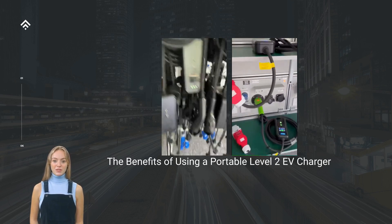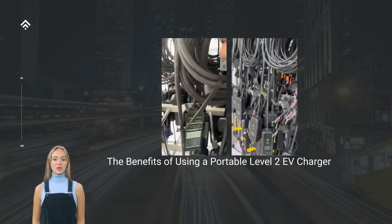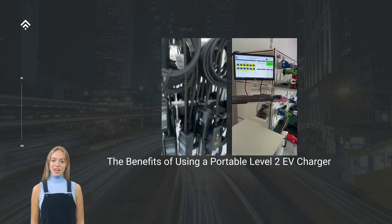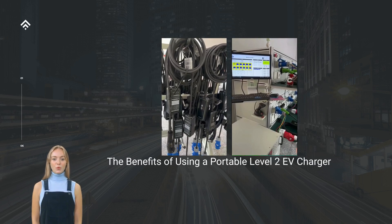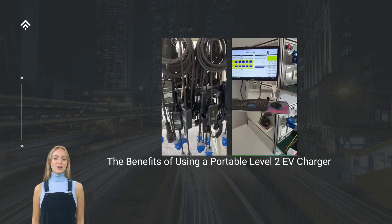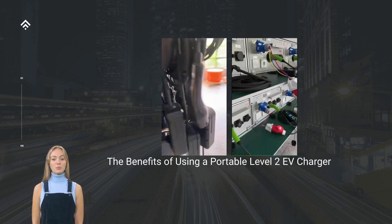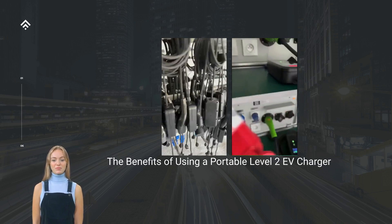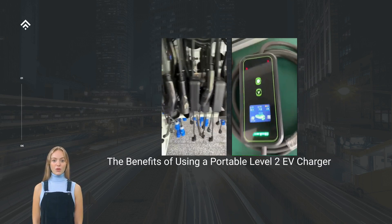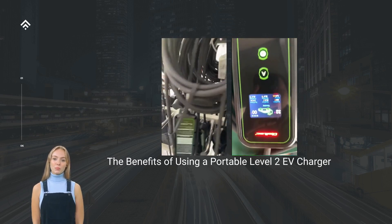Easy Installation and Maintenance: Portable Level 2 EV chargers are designed for easy installation and use. They are plug-and-play devices that require a standard electrical outlet and the appropriate voltage. No complex installation or professional electrician is needed, making them a convenient choice for renters and those who frequently change their charging locations. Maintenance is also minimal, with most portable chargers requiring periodic cleaning and visual inspection to ensure optimal performance.